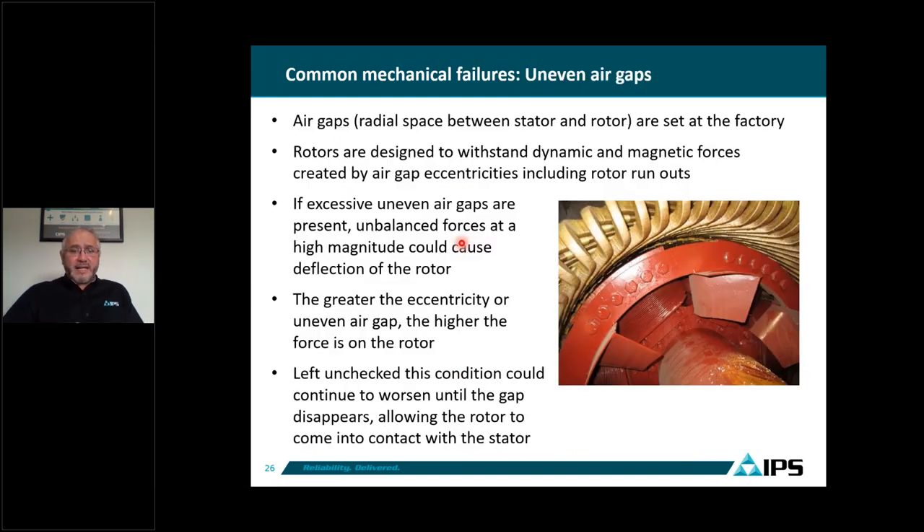We also notice uneven air gaps. The air gap is the space that exists between the bore of the stator and the outer diameter of the rotor — that space is where all the flux and densities are transmitted to induce current into the rotor bars. The air gaps are supposed to be concentric, but they do take some eccentricity. For example, if the air gap is 100 mils at the top, it should be 100 mils all the way around. If you start losing concentricity — say 120 mils on top and only 80 mils on the bottom — that means the rotor is out of center.